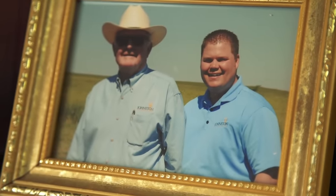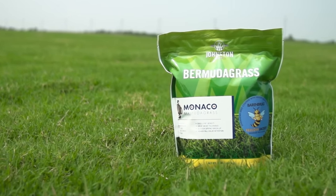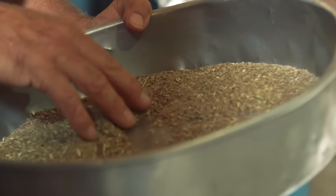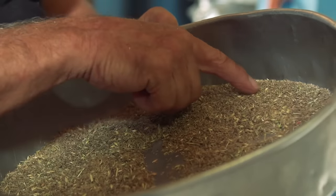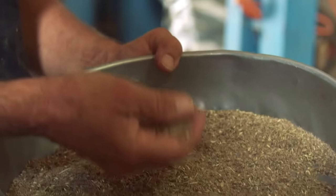Seeded Bermudas are a great choice, especially for municipalities and recreation fields. Seeded Bermuda grass is desirable for many different uses. First of all, it's cheaper — it costs less money. Seeded varieties can be more easily accommodated by the homeowner or the small turf user who wants to do the establishment themselves.